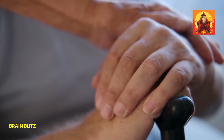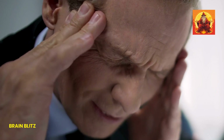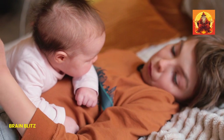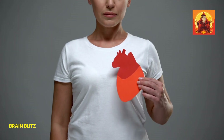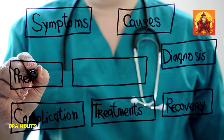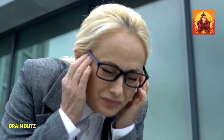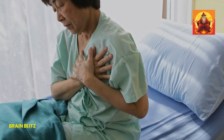Let's bust a big myth: strokes only happen to older people. While it's true that the risk of stroke increases with age, strokes can actually happen to anyone at any time. Younger adults and even children can have strokes. That's why it's so important for everyone, no matter their age, to be aware of the signs. Another common misconception is that a stroke will always be obvious right away, with dramatic symptoms like sudden collapse. The truth is, strokes can be sneaky. Some people might experience mild symptoms like a slight slur in speech or a little weakness in one arm, which can be easy to brush off. But even these subtle signs are serious and should never be ignored. A stroke doesn't have to knock you off your feet to be dangerous.